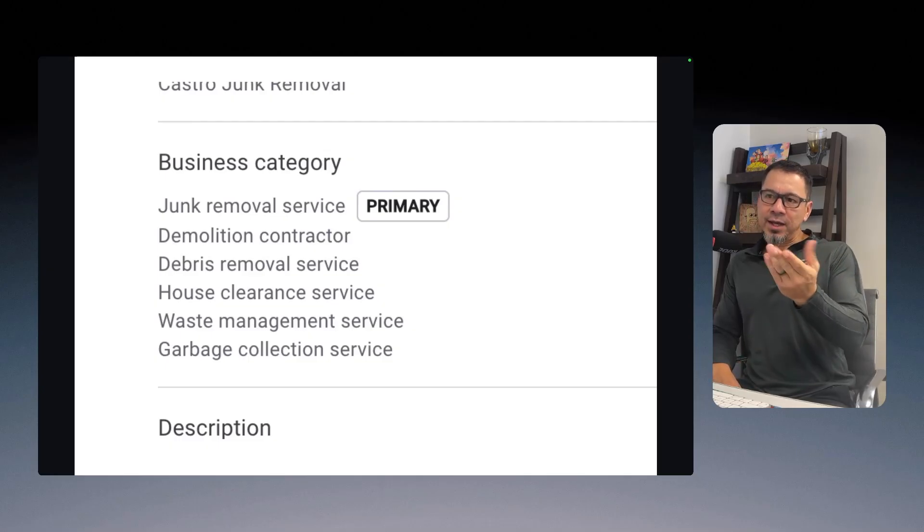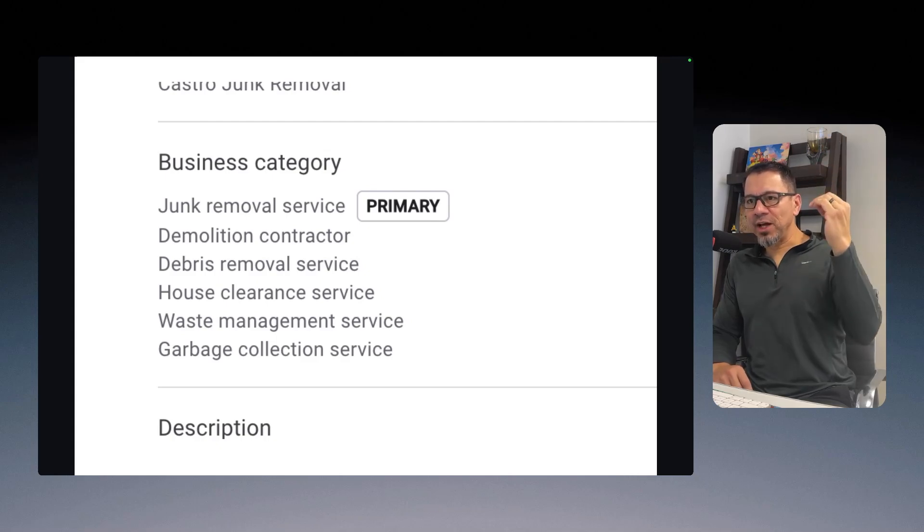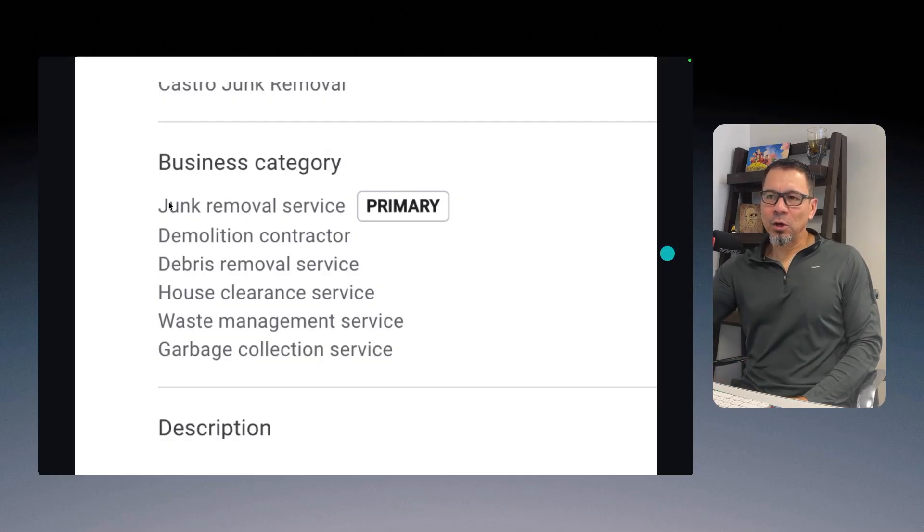So I added: demolition contractor, debris removal, house clearance, waste management, and garbage collection services. Once you've selected all these business categories, Google will allow you to select services underneath each one of those categories. The way I see it, these services will become my service pages on the website that I connect to this Google Business Profile.